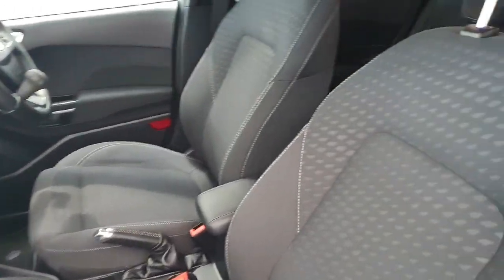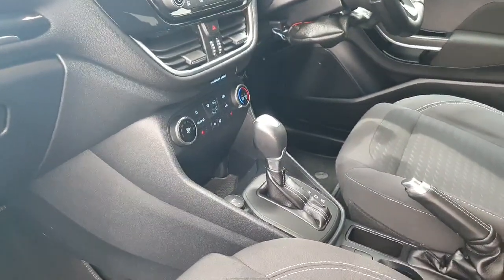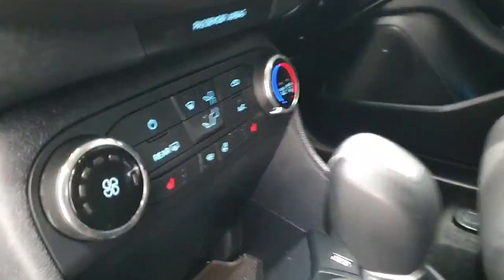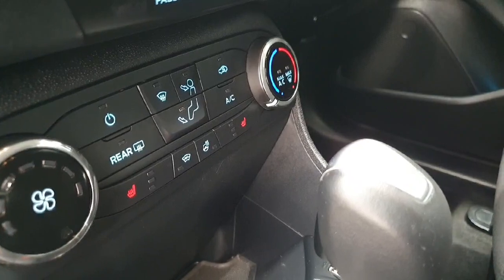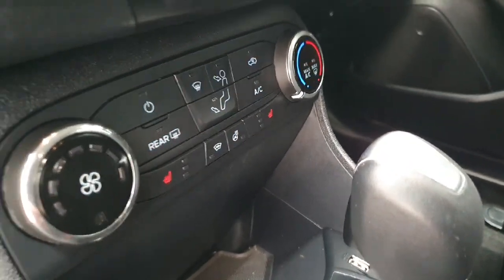Moving to the interior, the vehicle has been finished with charcoal textile seats. As mentioned, it has an automatic gearbox and is in titanium specification, including satellite navigation. This model also features heated front seats, a heated steering wheel, and a heated windscreen for those winter months.